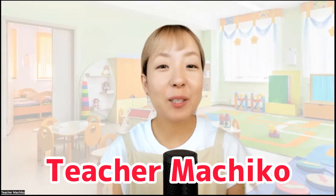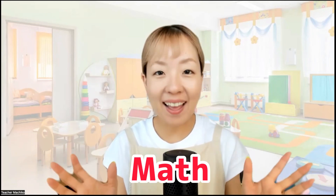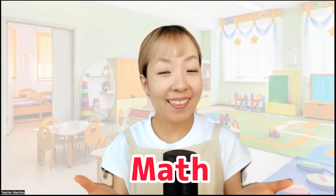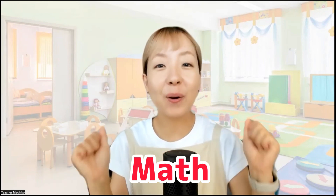Hi everyone! Peter Machiko here! How are you today? I'm bright! Thank you! In this video, let's do our math! Do you like math? I love math! Numbers are so fun!